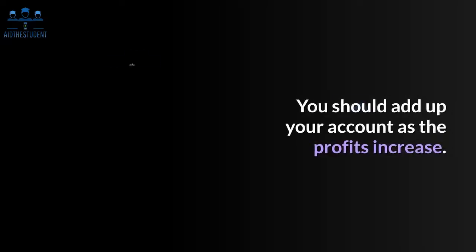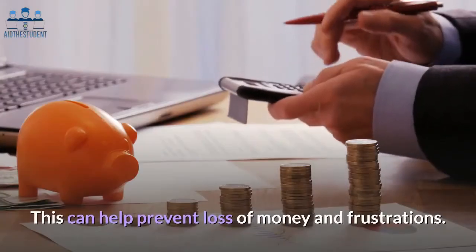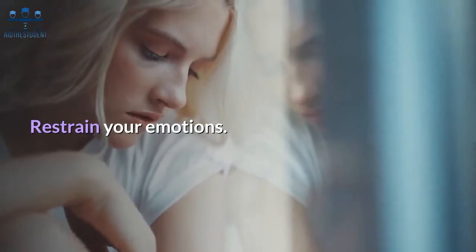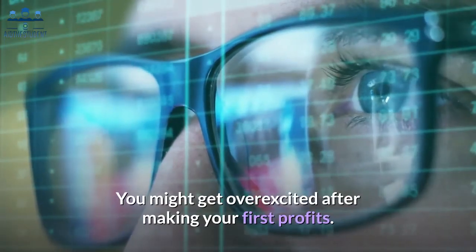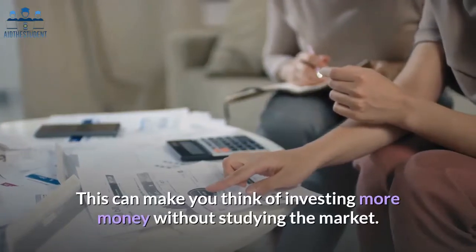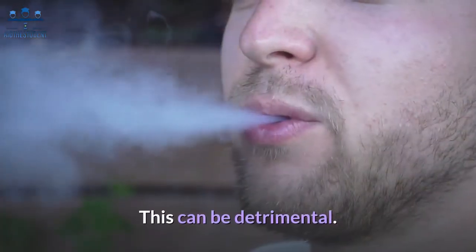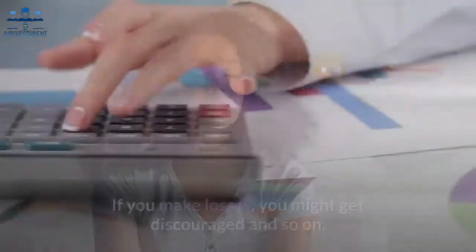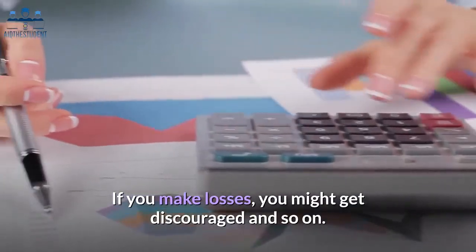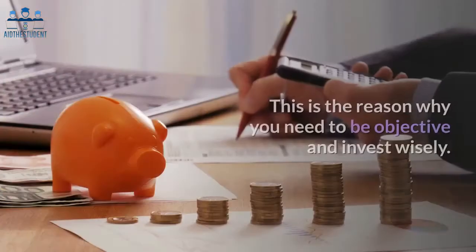You should add up your account as the profits increase, as this can help prevent loss of money and frustrations. Restrain your emotions. You might get over-excited after making your first profits, which can make you think of investing more money without studying the market. This can be detrimental — you should restrain your emotions and invest wisely.